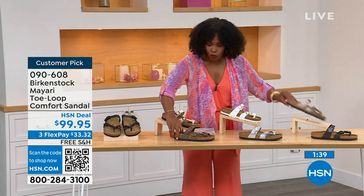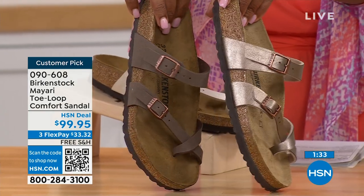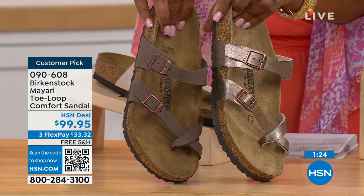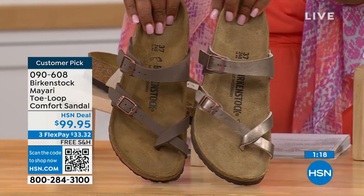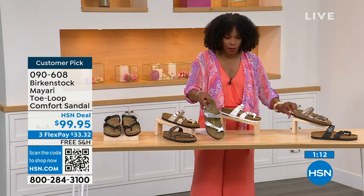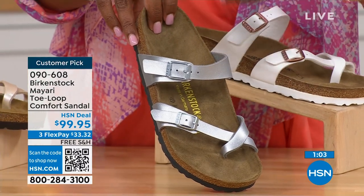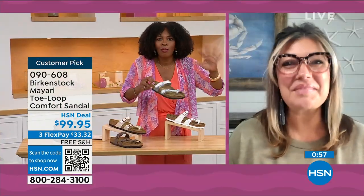For the neutrals, we have Mocha and Graceful Taupe. If you want to go more in the brown family — Mocha is a little bit deeper, almost like a dusty brown, and Graceful Taupe has more of a metallic finish. Lastly, we have Silver, which is the most limited with about a hundred remaining. Courtney, I love that as traditional as Birkenstock is with the footbed, they always have fun with the styles and colors — like a metallic silver.